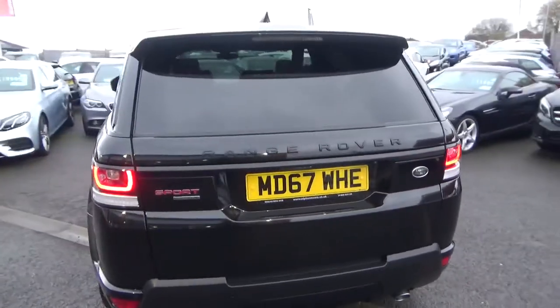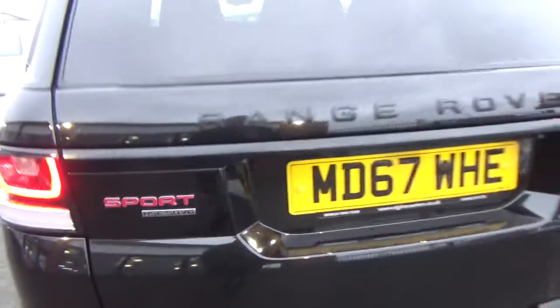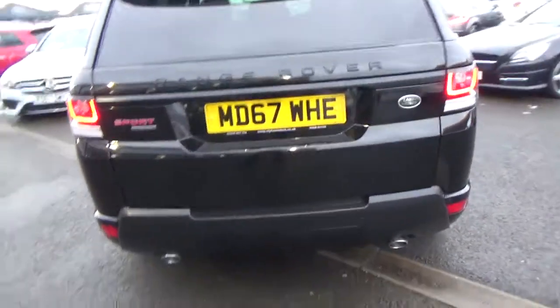At the rear you've got privacy glass, black lettering — Range Rover Sport HSE, SDV6 — and dual exhaust.